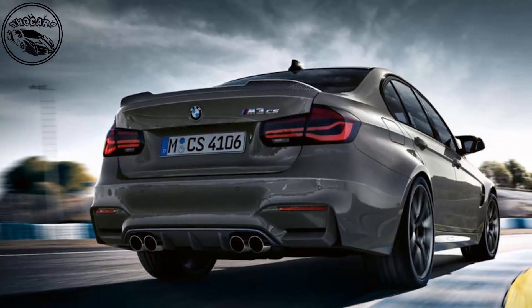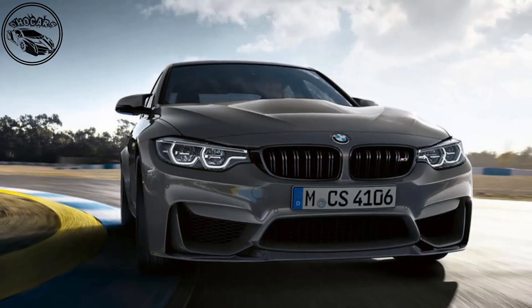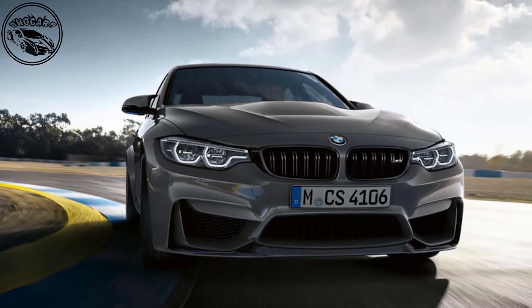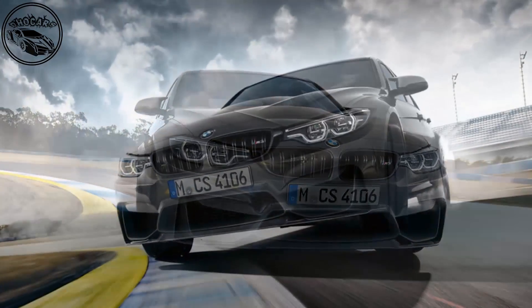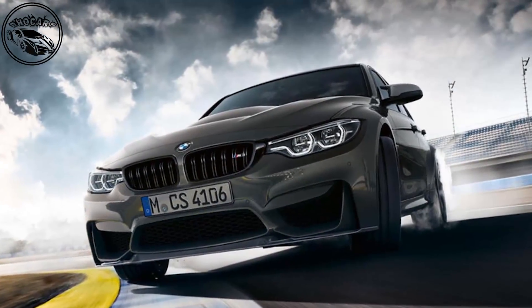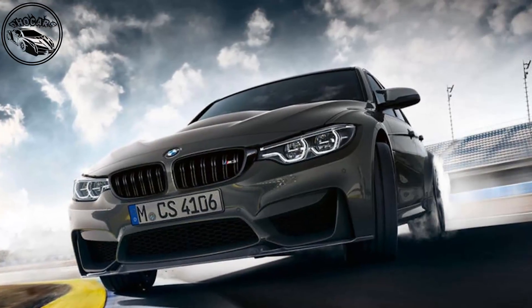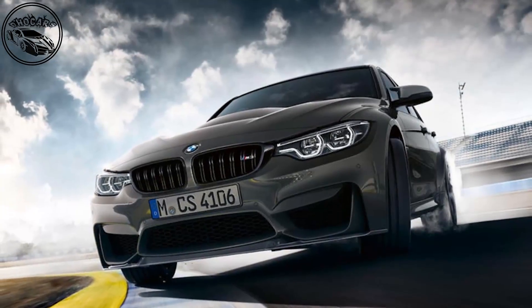The new performance saloon is powered by a 454 bhp twin-turbocharged 3.0-litre inline-six and follows the M4CS, with which it shares much of its mechanical package. The M3CS will be available to order in the UK in January 2018, with deliveries due after a planned start to production in March.